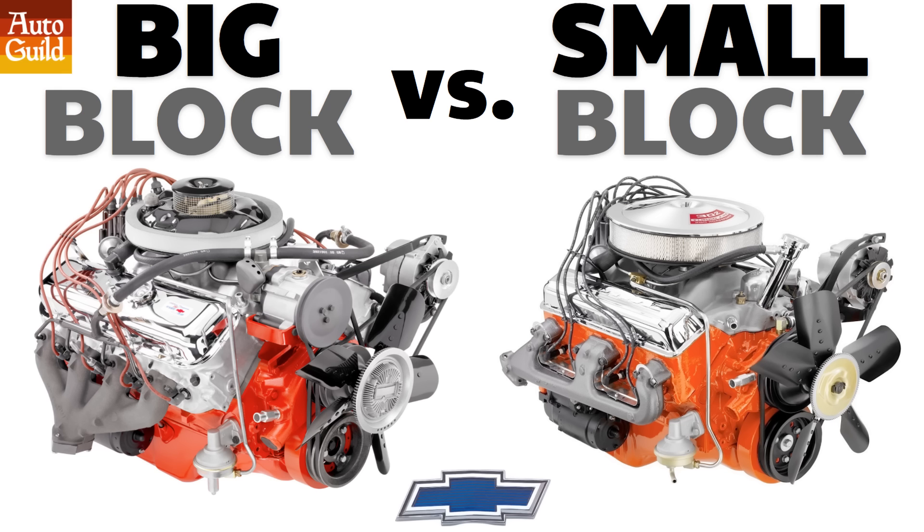Be sure to stay tuned for the end of the video where I will share with you the power output of two identically built engines, a 396 big block and a 400 small block. Let's do this.